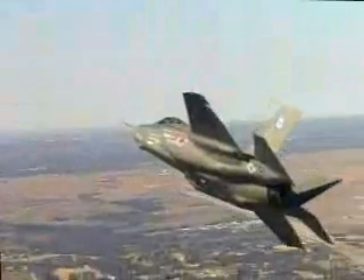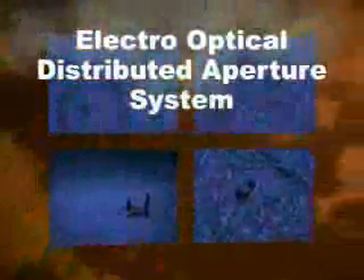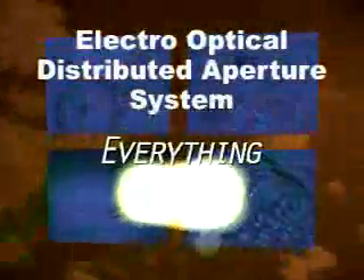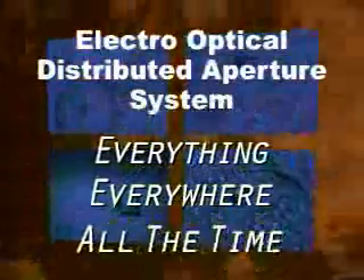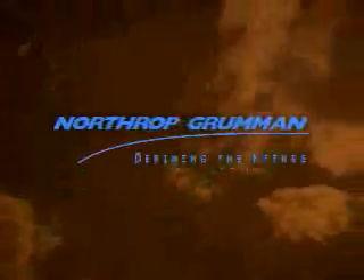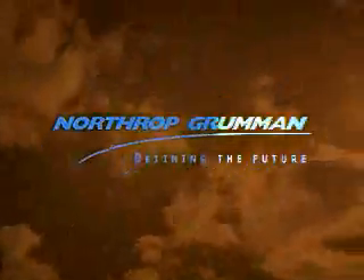The revolutionary multi-function distributed aperture system — for missile defense, ground targeting, air combat, and visual modes — the electro-optical distributed aperture system provides fifth-generation lethality and survivability. Seeing everything, everywhere, all the time. Northrop Grumman, defining the future.